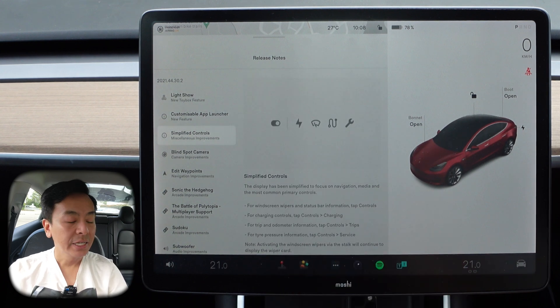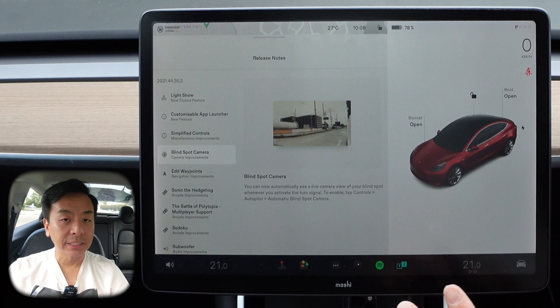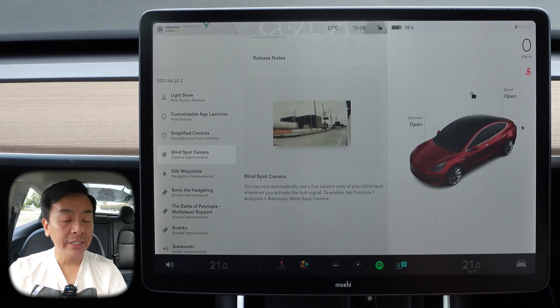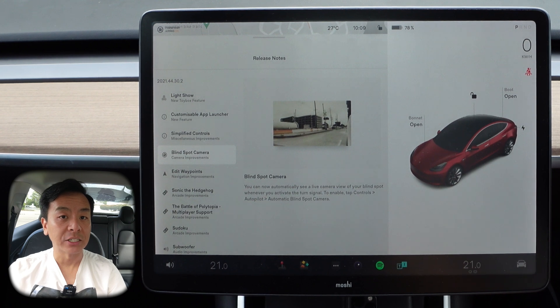All the features I've already covered in that holiday update video, so make sure you check that out. Today's update is more about bug fixes and performance improvements. We're going to do an autopilot test drive today to make sure there's no new bugs and to see if there's any improvements in the driving experience as well. All right, let's hit the road.